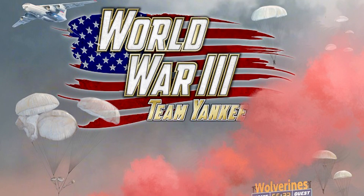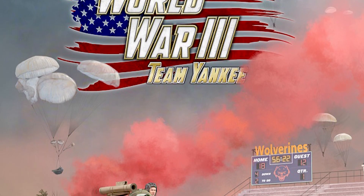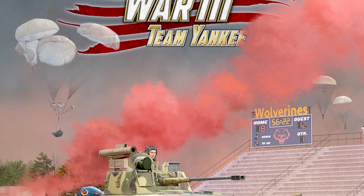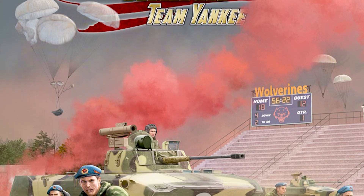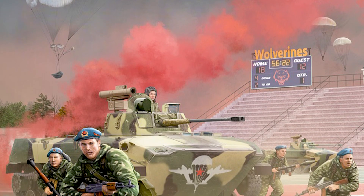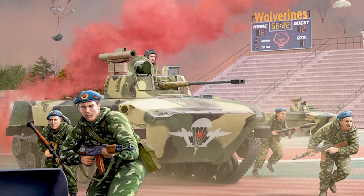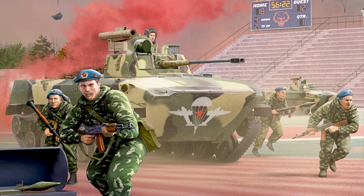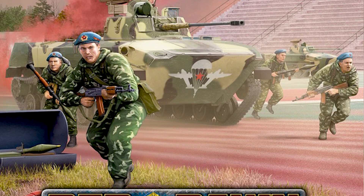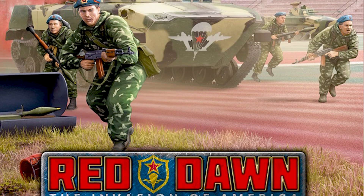Hi everyone, John here from All Miniatures Great and Small. Today I'm going to be talking about Red Dawn, a World War Three supplement for Team Yankee. It's a pretty exciting book — people have been asking for Red Dawn since probably the beginning of when Team Yankee came out. Red Dawn refers to the invasion of America, and also references the 1980s movie where Soviets invade America and plucky American teenagers have to repel the invasion.